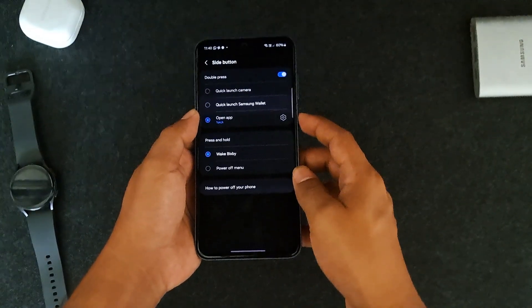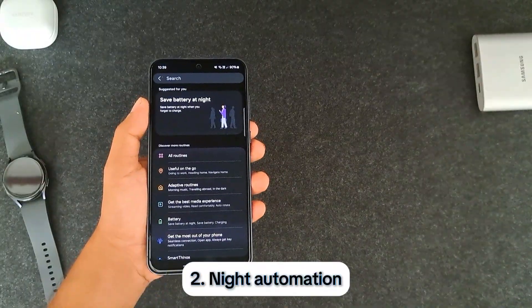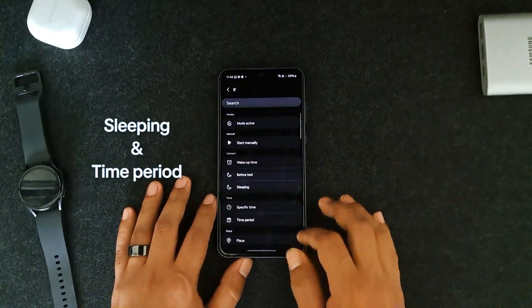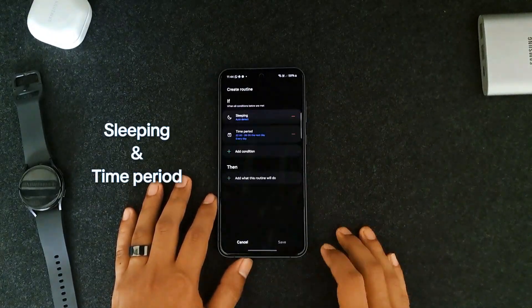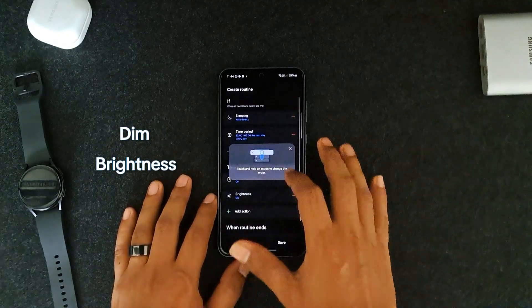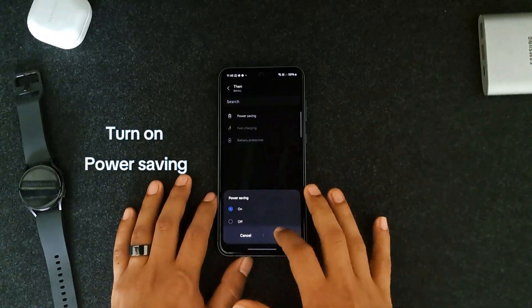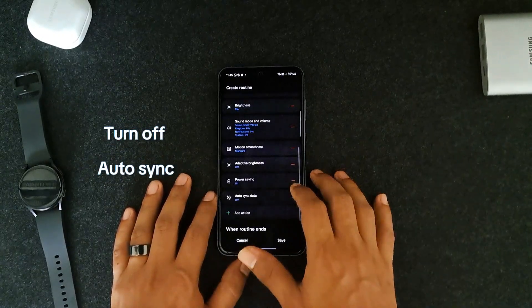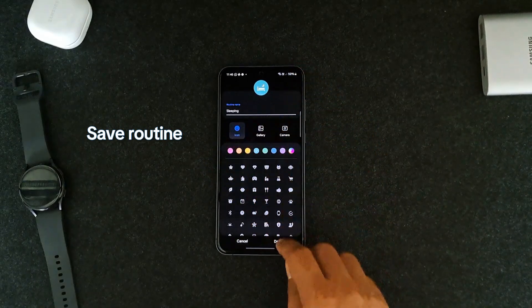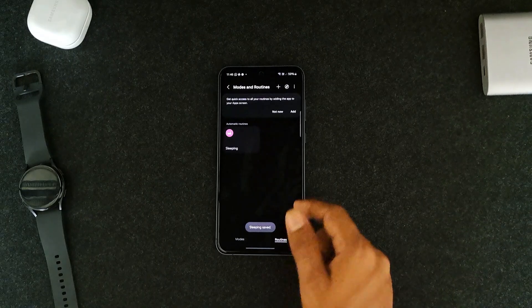For our next trick, we're going to use Modes and Routines. This trick basically saves your phone's battery while you sleep at night. I'm using these two parameters to start with, and then I've turned off lots of unwanted features for the night, like high refresh rate, auto brightness, always on display, and more. This really saves your battery if you're not charging overnight, and it comes back to the previous state automatically when the routine ends. From this app you can create lots of automations, and I will add more in my future videos, so stay tuned.